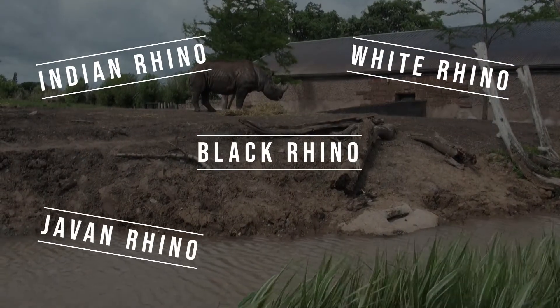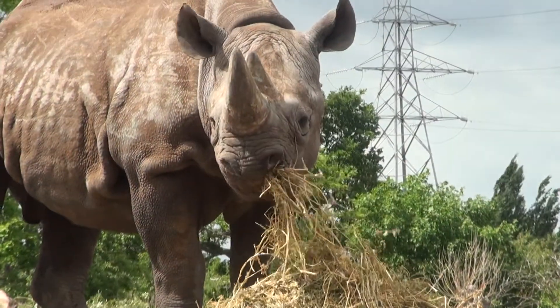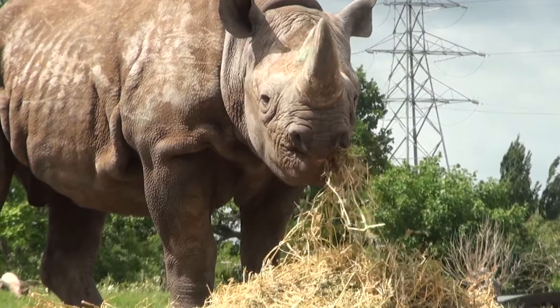Javan rhinos, and Sumatran rhinos. Black rhinos have two horns and are the third biggest of the five different kinds.